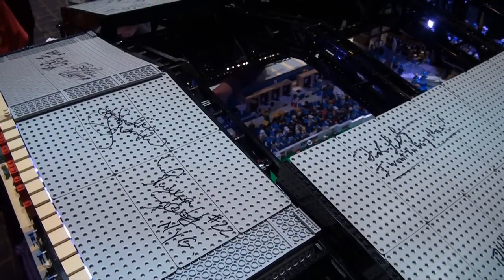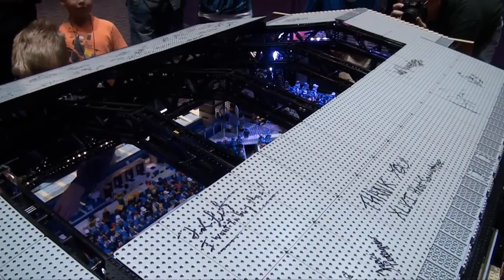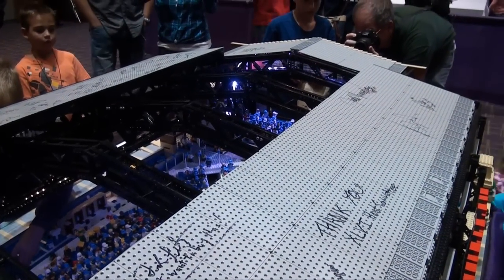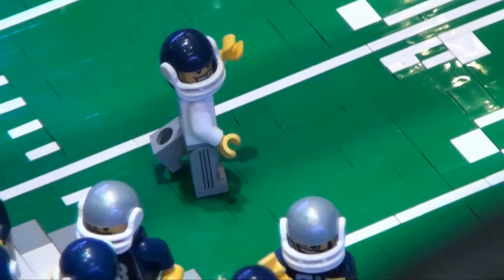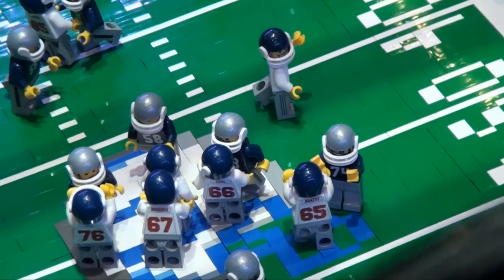I had this at the Super Bowl in the media center the week of Super Bowl in 2012. I got several signatures — a couple of football players: Adam Vinatieri from the Colts, Drew Brees from the New Orleans Saints, and several other former and retired players. I had a good time there.